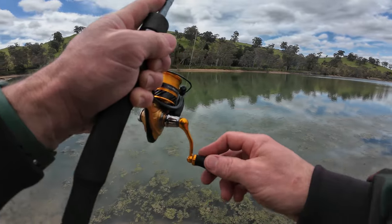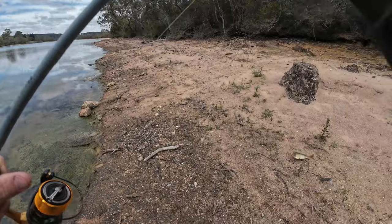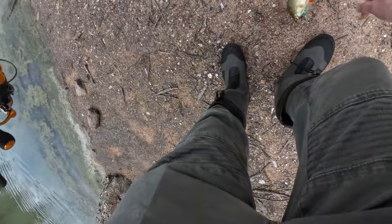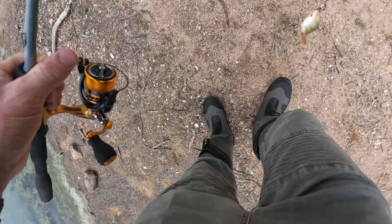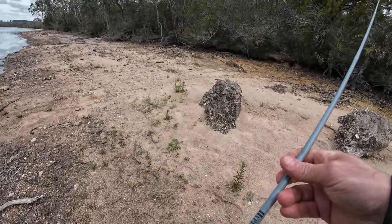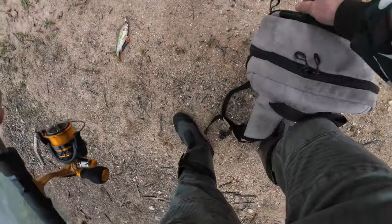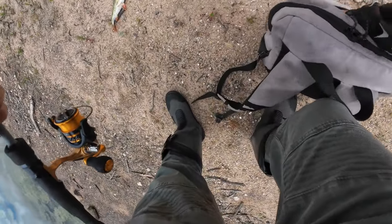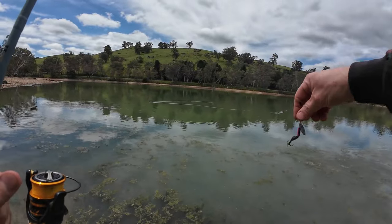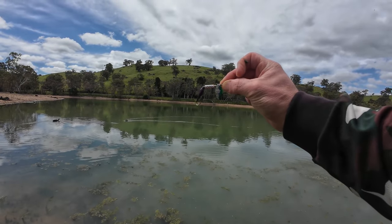Got him! Yes! On the board with the first redfin of the day — well, the afternoon anyway. Geeze, that's got a nice colour to it, and it took it down nice and deep too. First one in the bag on this quite nice-looking spinner.